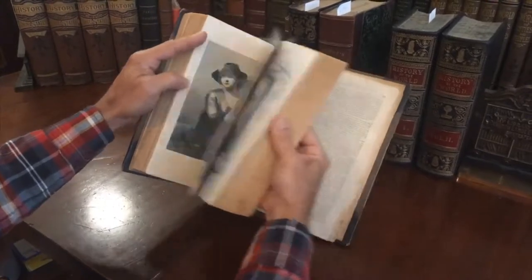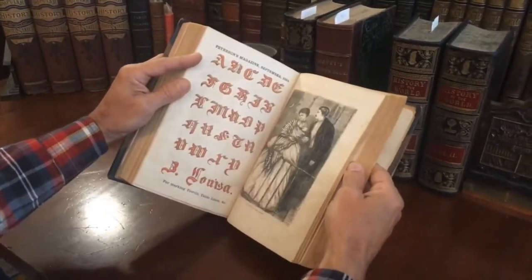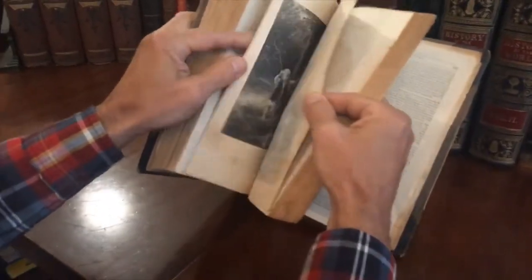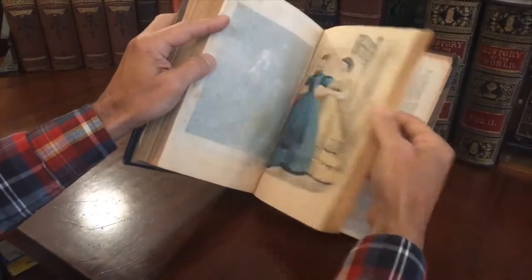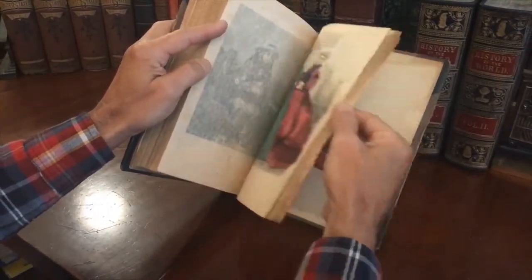If you'd like to own this, it is indeed available now online from me, Brian DiMambro, and the link will be seen wherever you happen to be looking at it online.